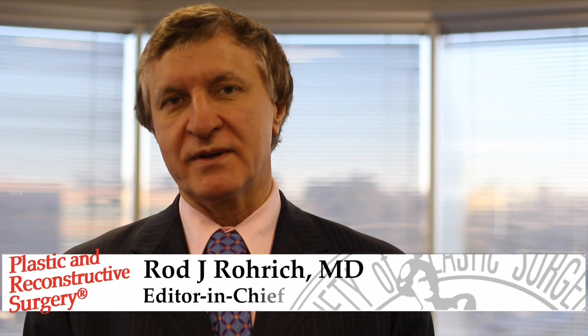Welcome to March PRS. This month we're going to take a look at two new exciting trends in cosmetic plastic surgery: buttock augmentation and vaginal rejuvenation. Over the past several decades we have seen a rise in the popularity of shapely buttocks and an increased demand globally for gluteoplasty, or buttock augmentations.